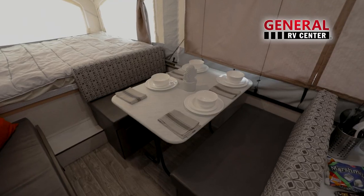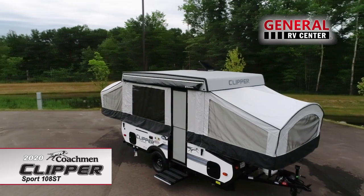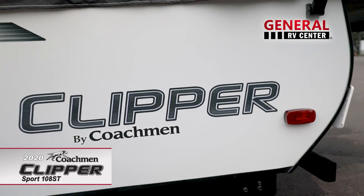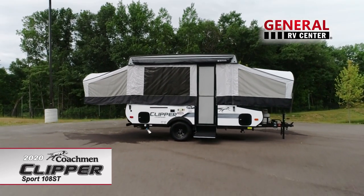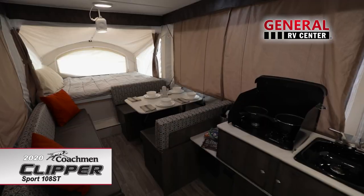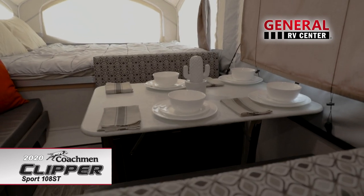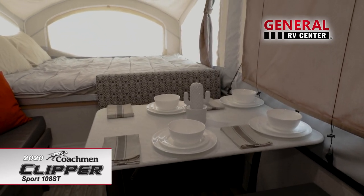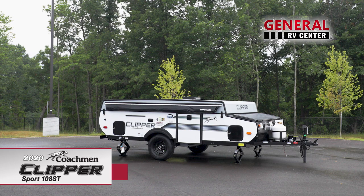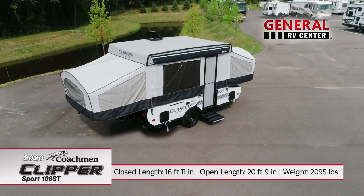If you love camping but want the comforts of staying indoors, the Coachman Clipper Sport 108ST is the answer you've been looking for. This lightweight pop-up camper is simple to set up and boasts many features focused on convenience, comfort, and ease of use. The Clipper Sport is 16 feet 11 inches long when closed for towing and weighs in at 2,095 pounds.